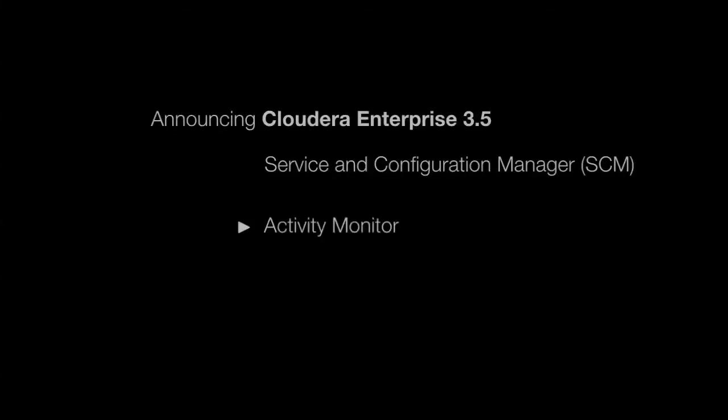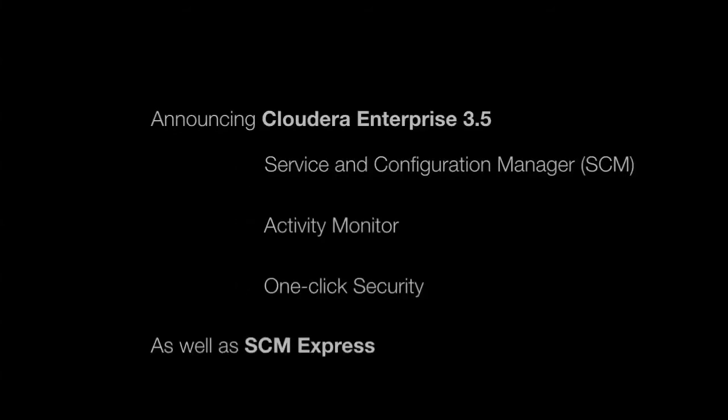I'm excited to make two new product announcements. First, Cloudera is unveiling version 3.5 of Cloudera Enterprise, our flagship offering for deployment, monitoring, and management of Apache Hadoop in the enterprise. Cloudera Enterprise 3.5 is a major advance on previous releases and includes some powerful new features for running Hadoop in production.